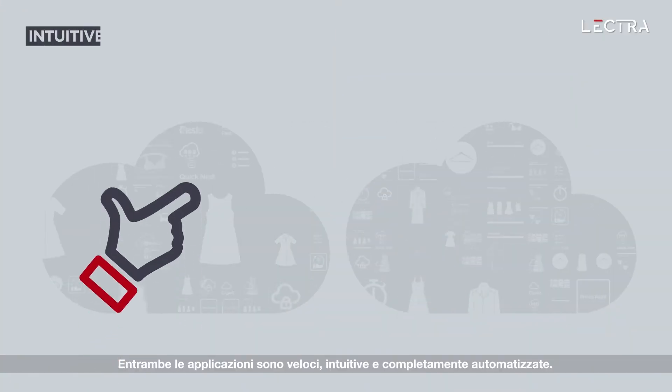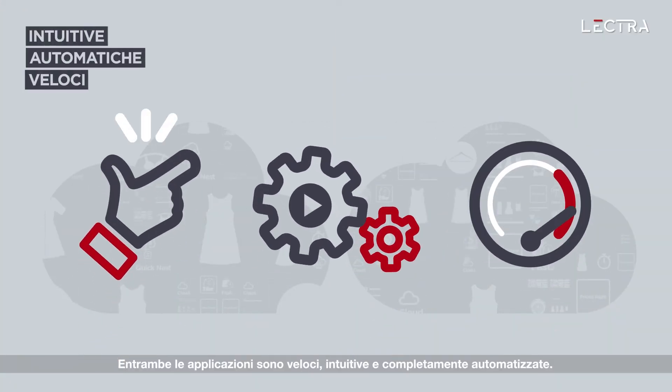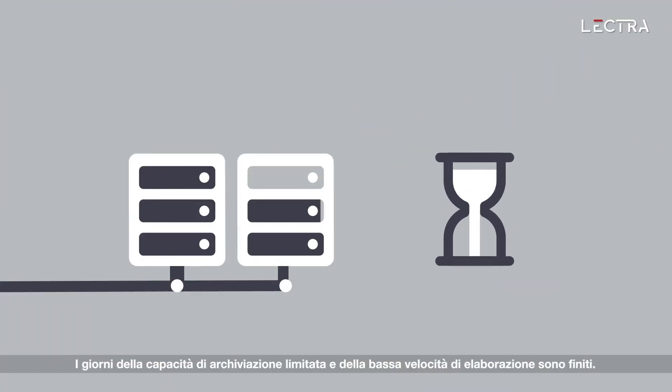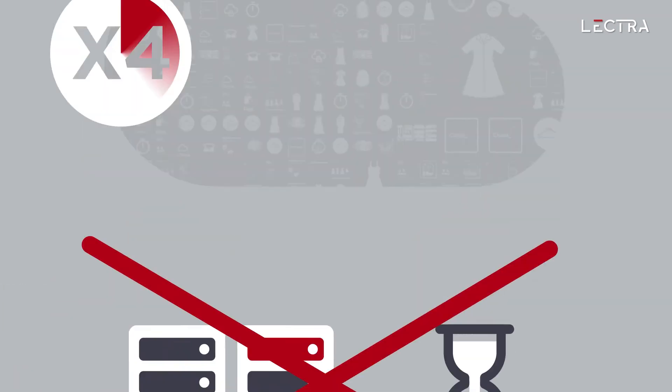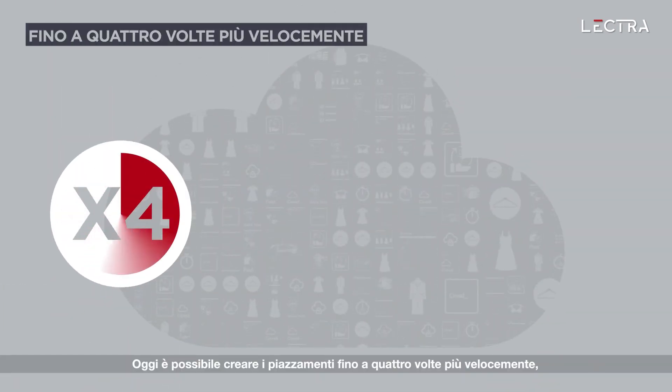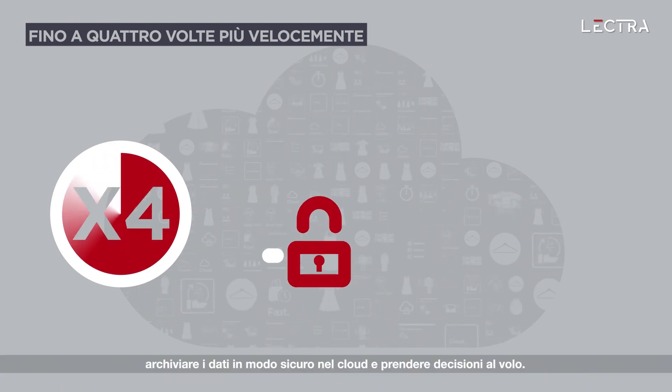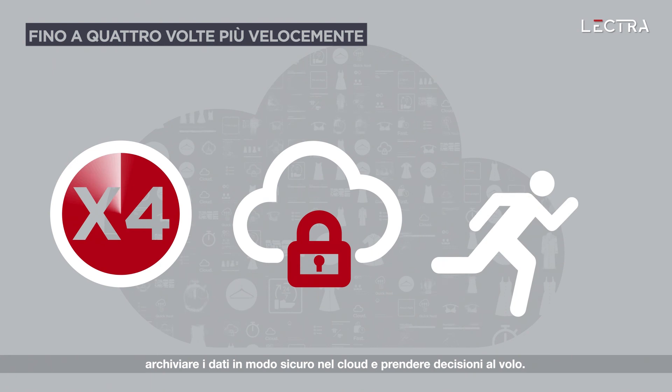Both are intuitive, fully automatic and fast. The days of limited storage capacity and slow processing speeds are over. Work up to four times faster when preparing markers. Store data securely in the cloud and make decisions on the go.